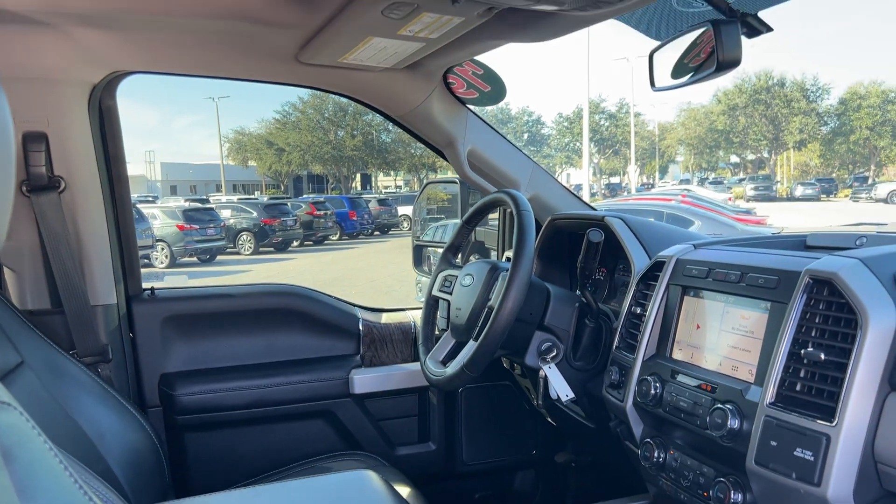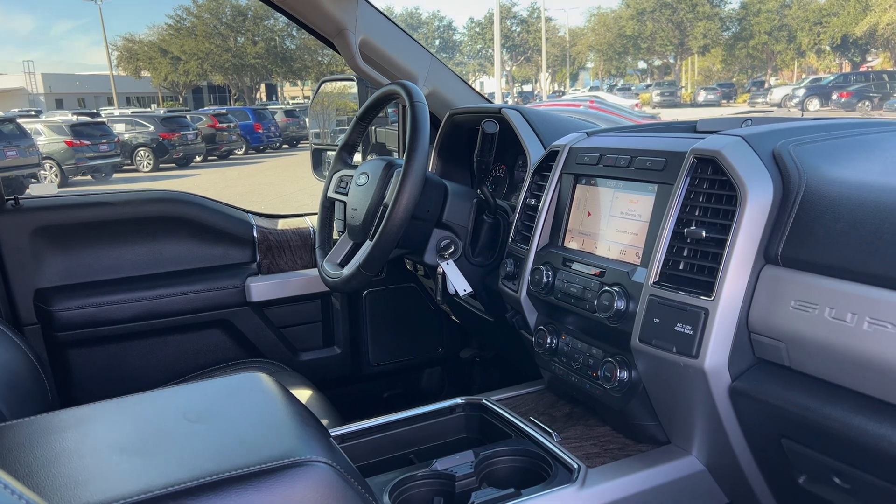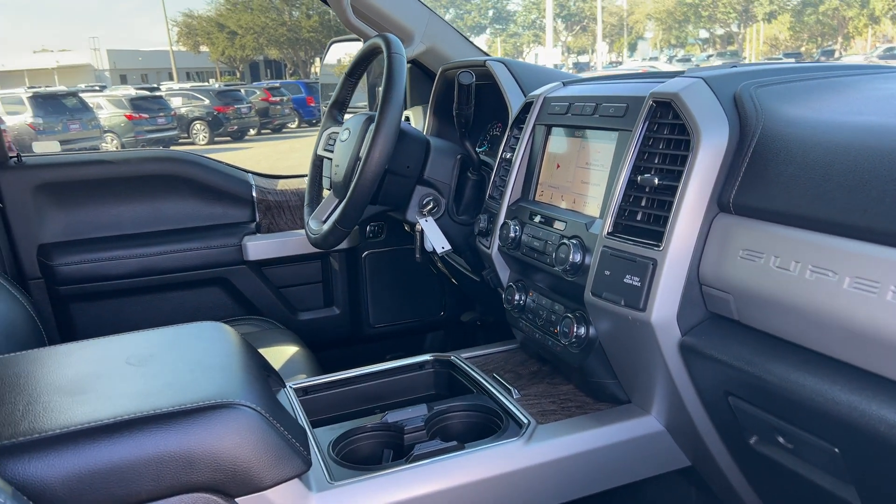HomeLink through your garage door, upfitter switches, trailer brake controls, heated and cooled seats, electronic climate control, navigation, and satellite radio.